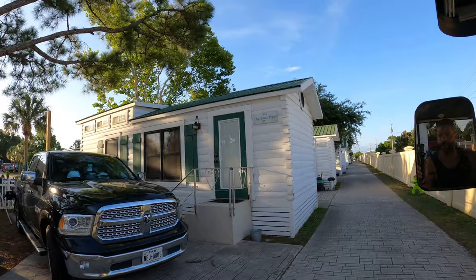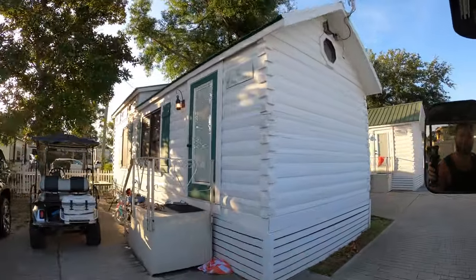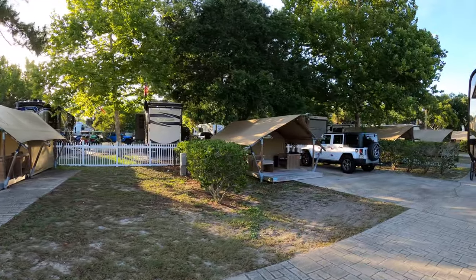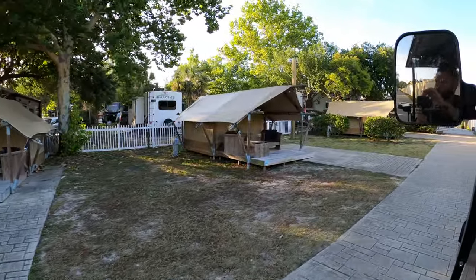They also have cabins — or cottages perhaps — for you to rent. Very nice overall. They also have this tent structure — I don't know what you'd call it — but it's super cool, very nice. This here is their store and activity center. They have quite a few things there, and also another store up front. This place is amazing — if you guys get a chance to come here, make sure you do.